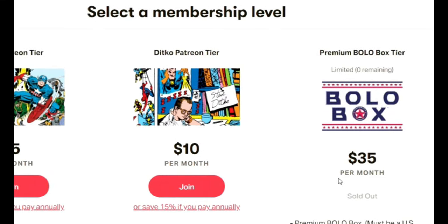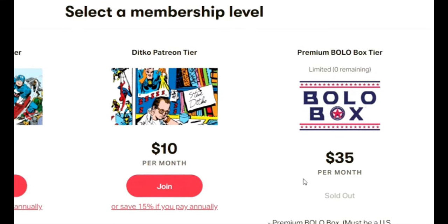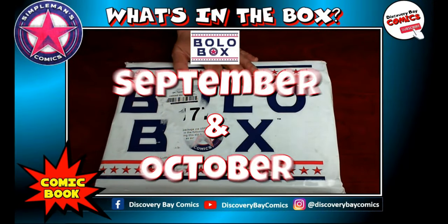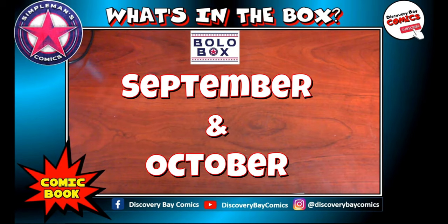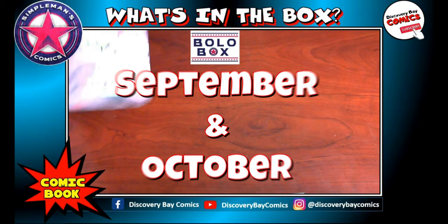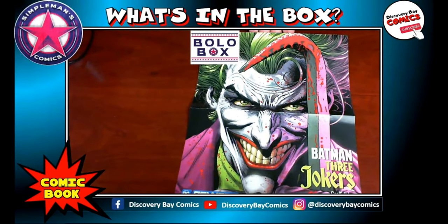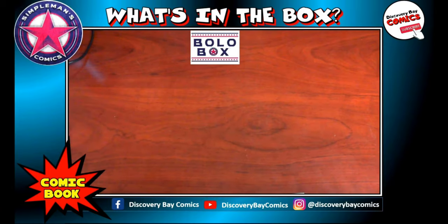Not only do you get comic books in this box, but I've also gotten t-shirts and other swag. So let's get to it and see what we've got in my October Bolo box. They always throw in a little swag, and this month was no different. It starts with a nice poster of Batman 3 Jokers — a nice free print poster added to the box. But let's get to the comic books.